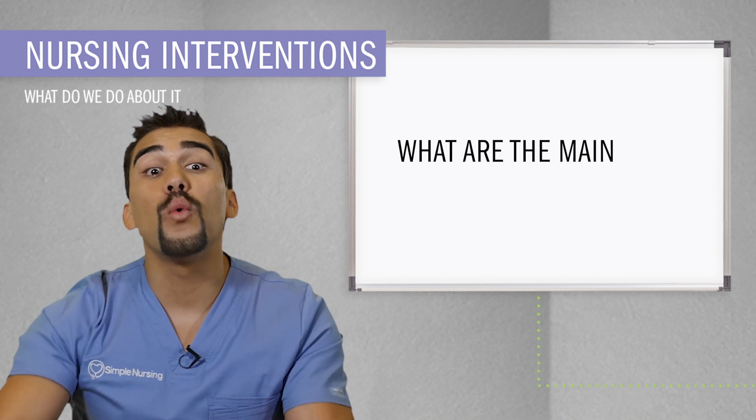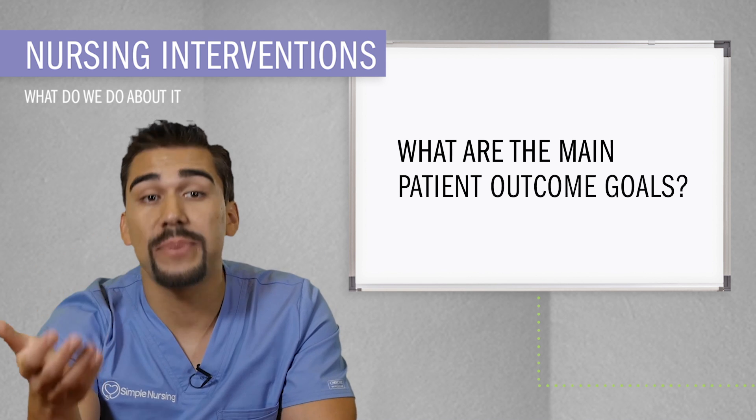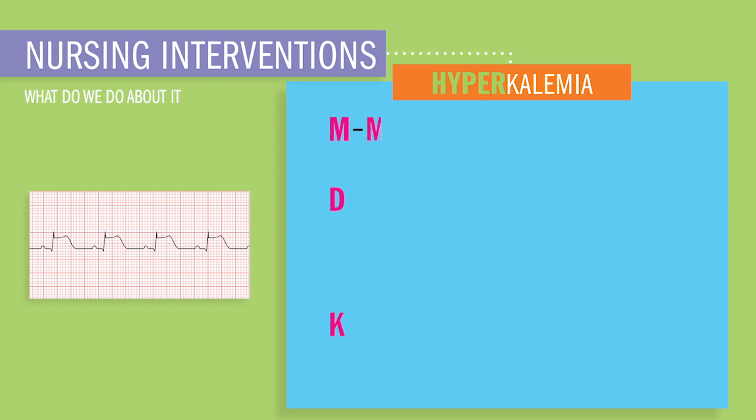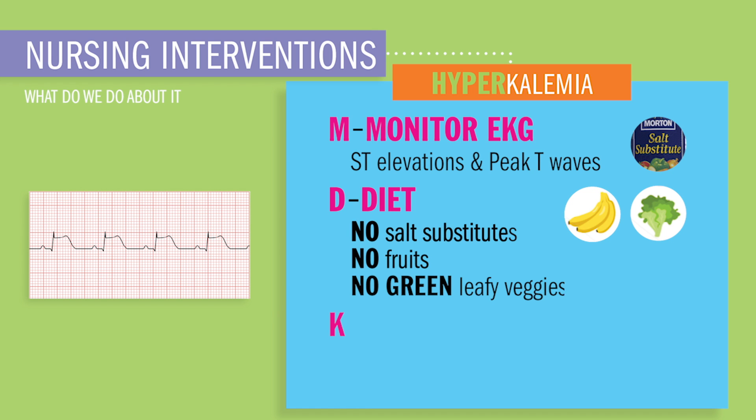Now that we know what's wrong, what are we going to do? Nursing interventions for high potassium — remember the acronym MDKID. M stands for monitor the EKG: ST elevations and peaked T waves, a huge NCLEX tip. D stands for diet: no salt substitutes, no fruits, no green leafy vegetables — all contain high potassium.